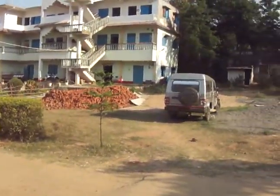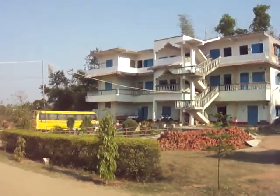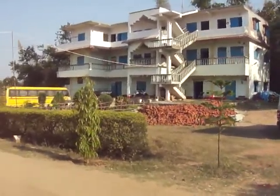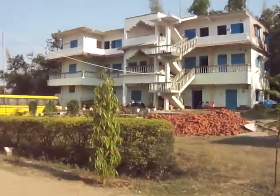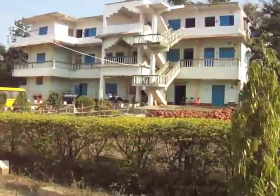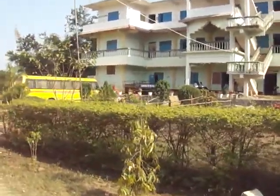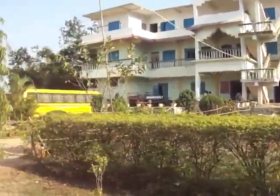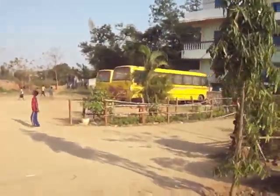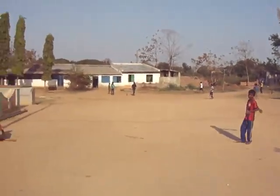On the right here when you come in, we have our college — our science college, which is a plus-two college for kids from all over our state and a few other states. The third floor was actually just completed, and on the second floor we have classrooms and also some girls are living there — like a hostel. Then we have our buses and the place where we play.